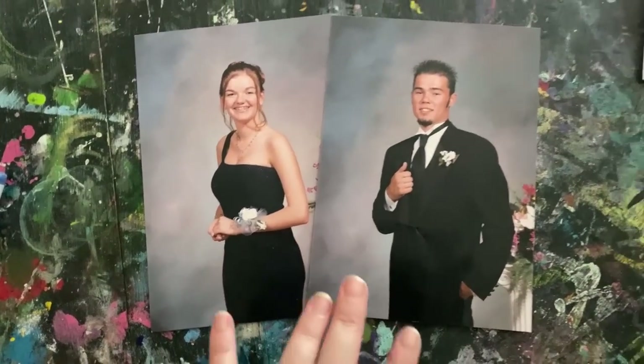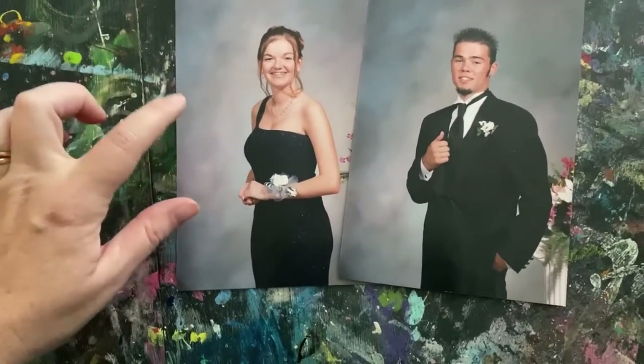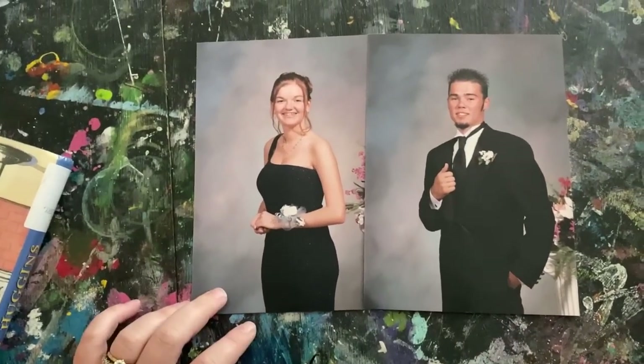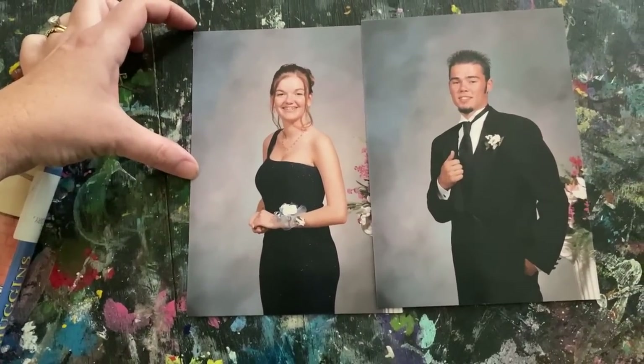Let me find those prom pictures. Here we are — actually this is my junior year prom, not senior. I got braces and everything. Nathan and I started dating in 2001, my junior year, and we've been together ever since — still going strong. I'm showing this in the school room because the lighting is better. That painted table with all the paint swatches is from many art projects. Oh my goodness, we were so young and so skinny.